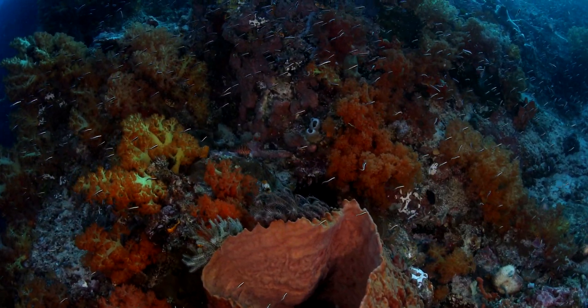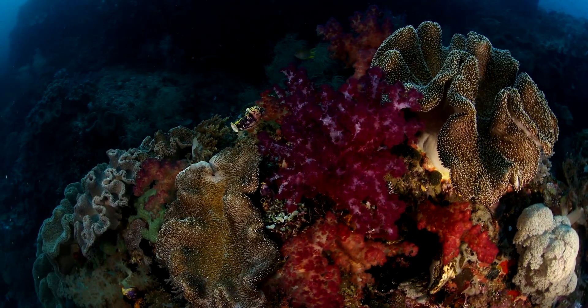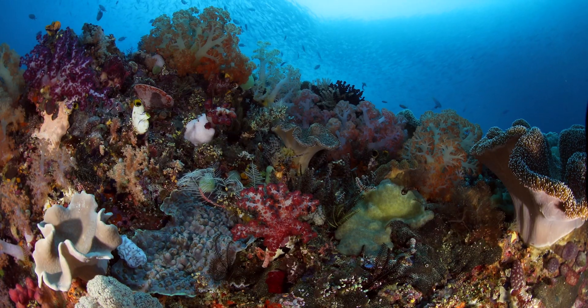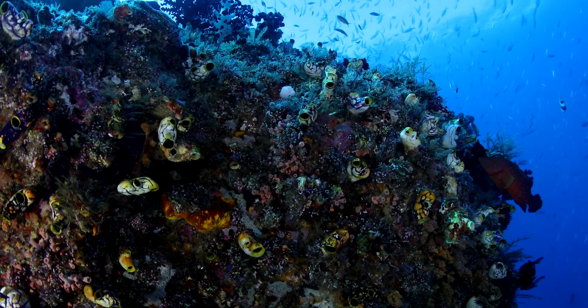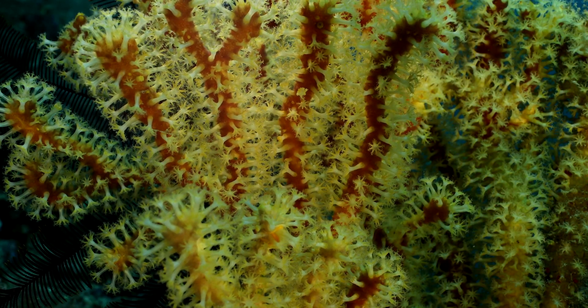Coral reefs teem with life. An explosion of colors greets divers. I call it the rainbow sea because of the reds, oranges, yellows, and purples. Soft corals burst with colors.